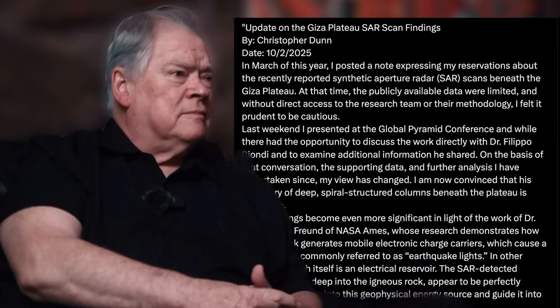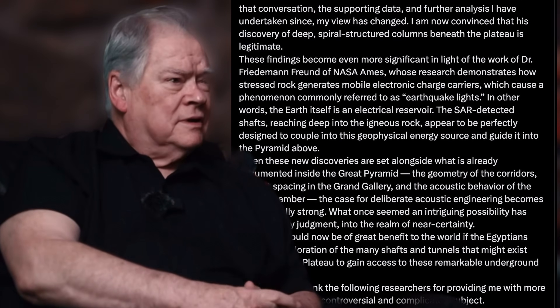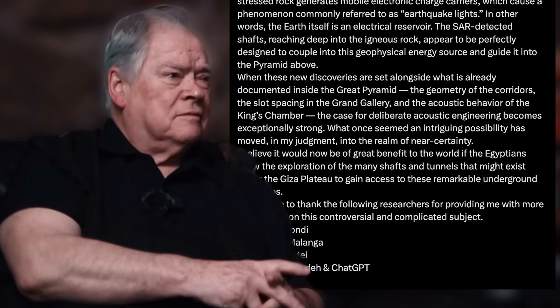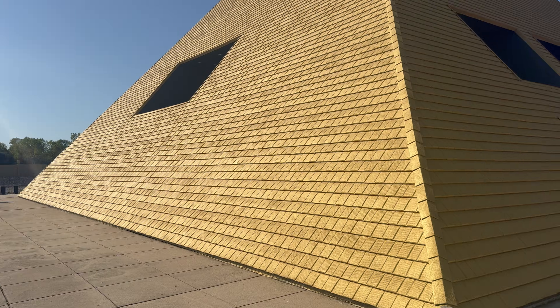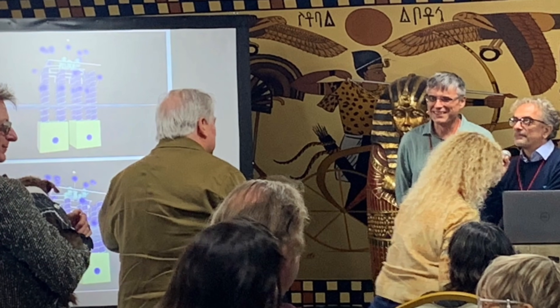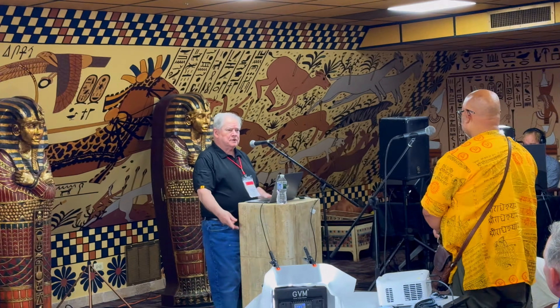Dunn himself had been cautious about Biondi's work when it first came out. In March, he even posted a note saying he wasn't convinced yet — he wanted to see more data and talk to the researchers directly. And that's exactly what happened. Last weekend at the Global Pyramid Conference, Dunn sat down with Dr. Biondi, saw the supporting data firsthand, and went back over his own calculations.